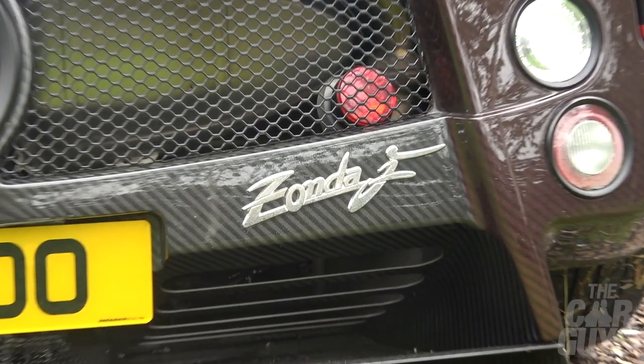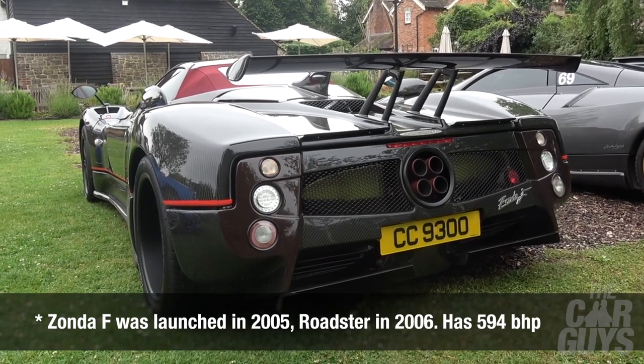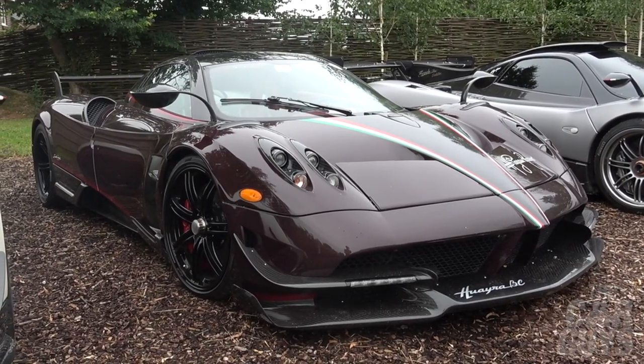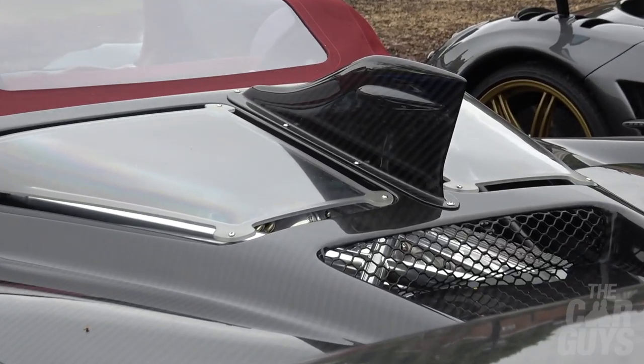Behold the Zonda F. The F stands for Fangio. This is one of the roadsters, so it's an exceptionally rare car as well — it debuted in 2006. The brake horsepower is just under 600. It's a right-hand-drive manual as well.